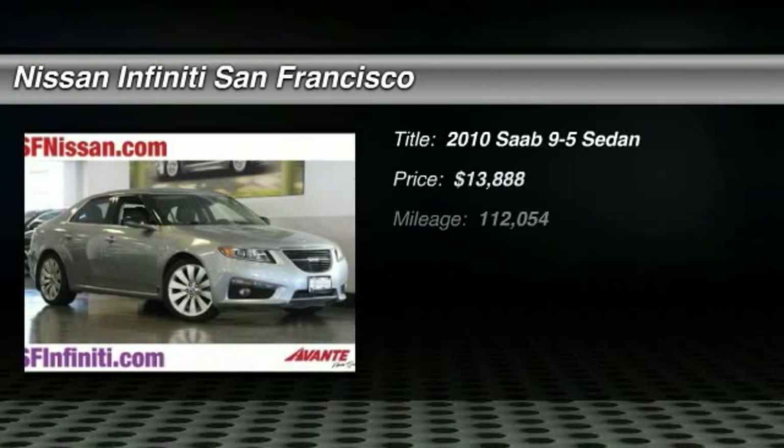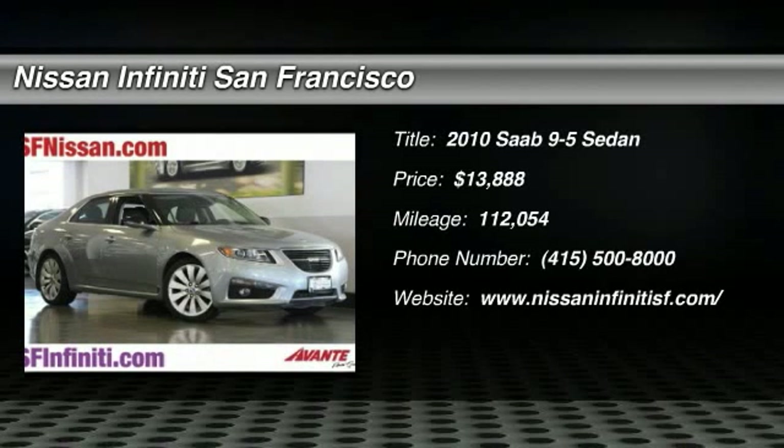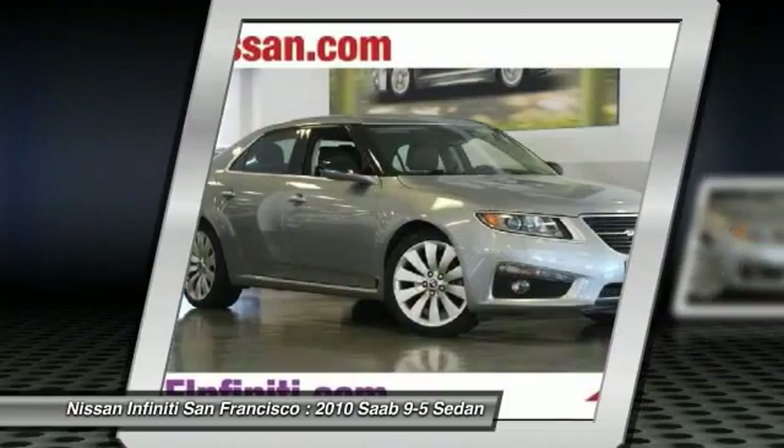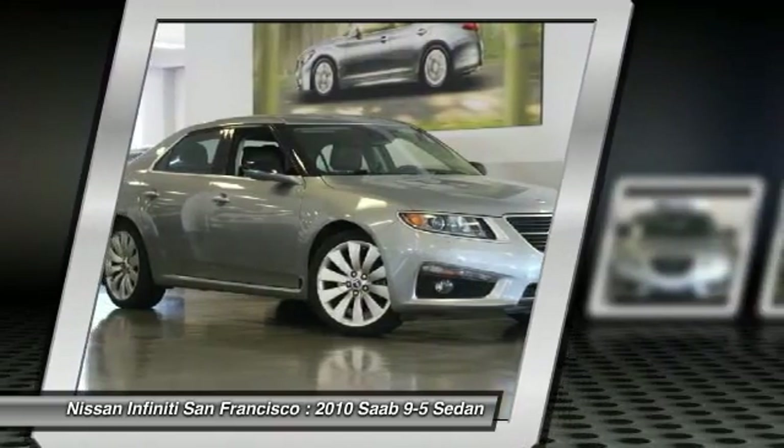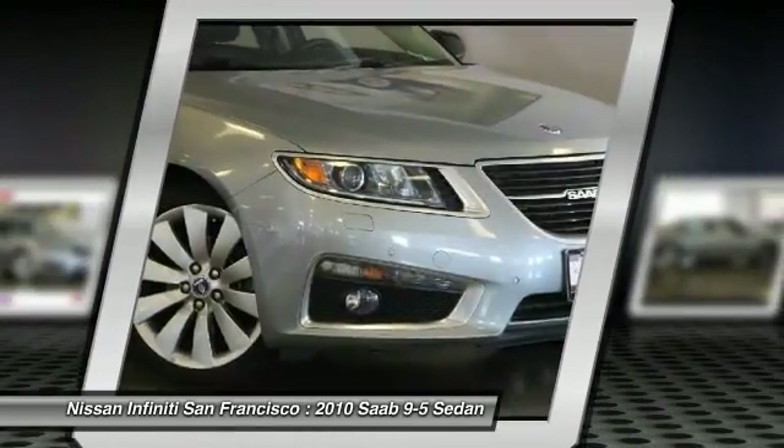2010 Saab 9-5. The Saab 9-5 is among the less expensive cars in the near-luxury class. All 9-5s are comfortable and sporty, and the wagons are excellent alternatives to gas-guzzling SUVs.